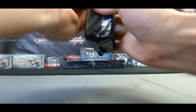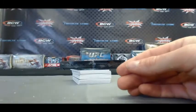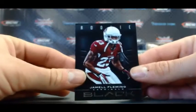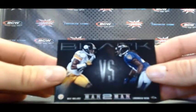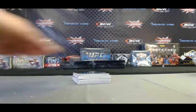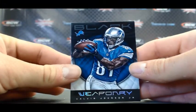Alright, how about a little Andrew Luck action here — that would be nice. Let's start off with Daniel Thomas, base. I've got a Steve Smith, base. Jamil Fleming, rookie. Man-to-man insert — Mike Wallace and Ladarius Webb. We've got a Calvin Johnson Weaponry insert.